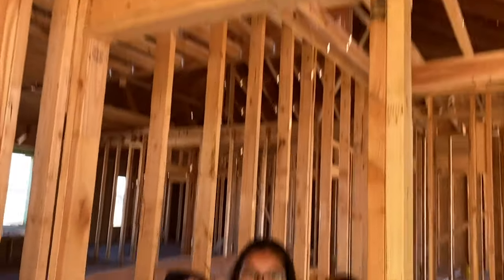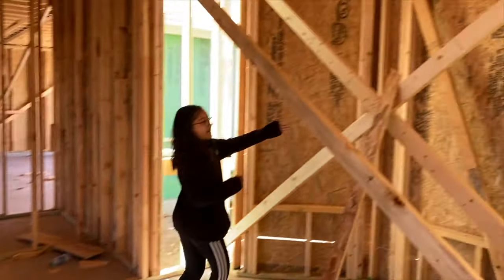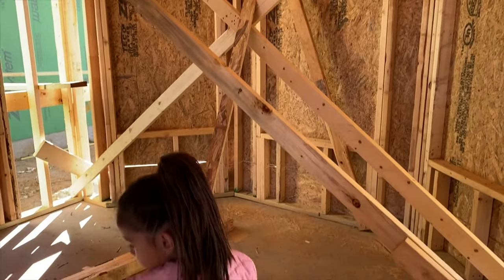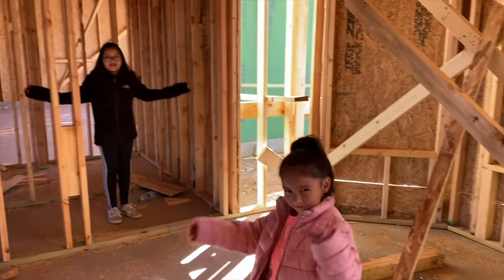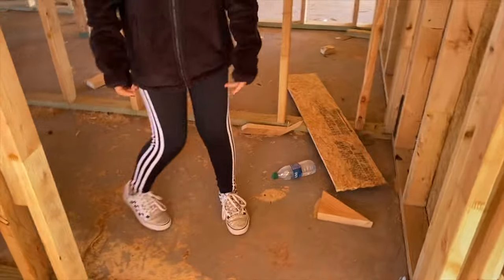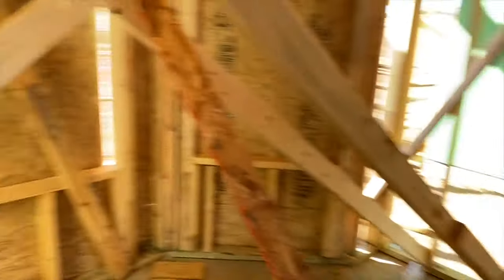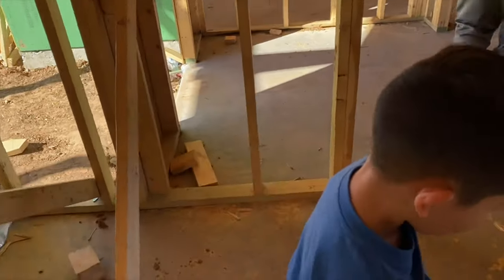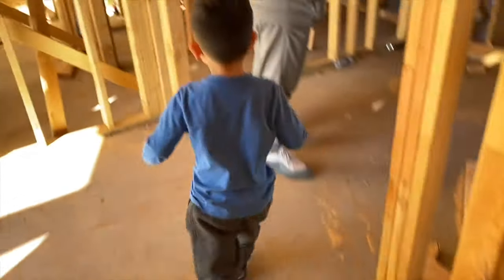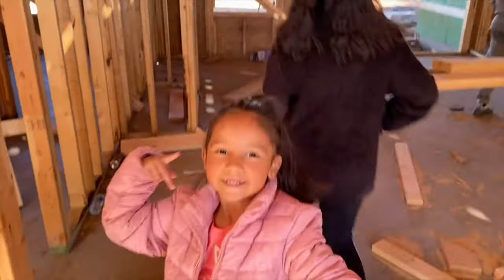So this right here is the doorway for Malia's room. Those are the windows. The floor plan was originally an office and we're switching it to a bedroom. And we made the closet way bigger than what it originally was. So this is the closet right here, which is pretty decent size for a bedroom.